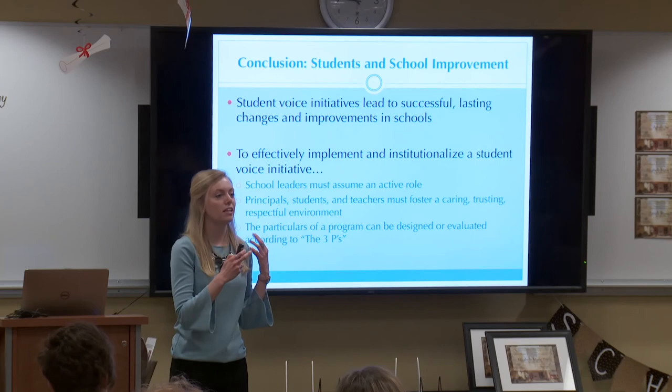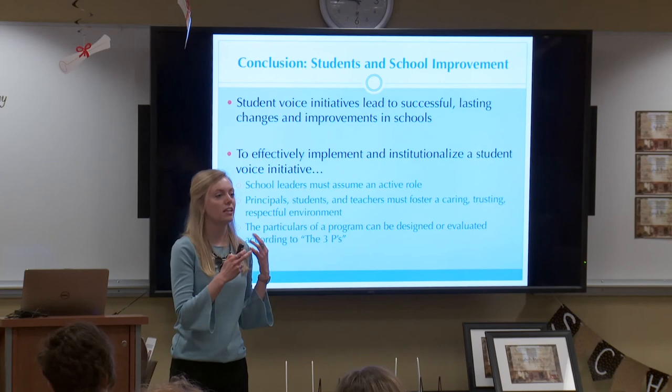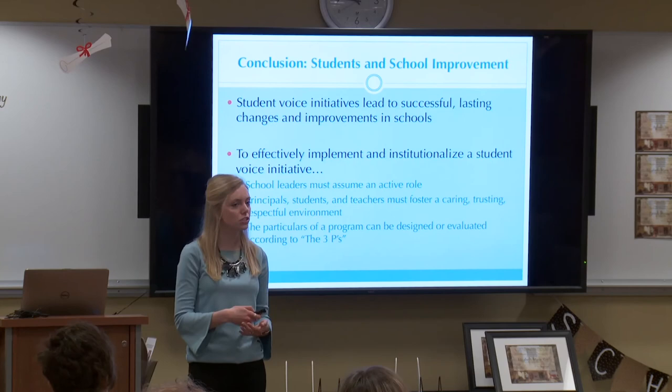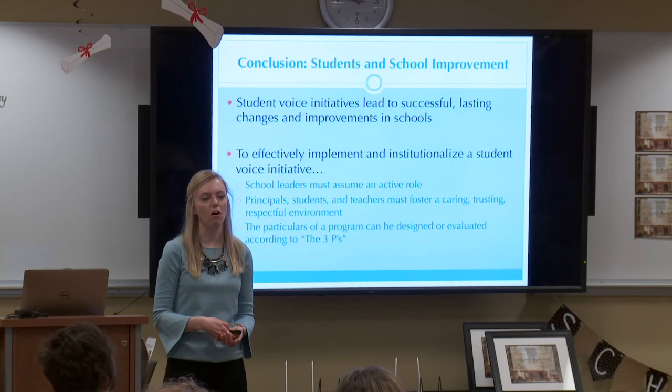Researchers, practitioners, or policy makers can use the three Ps as a guide to evaluate the success of an existing program or to design and implement a new program that best fits the needs of the school. What I found in my study and in the literature is that student voice initiatives do lead to successful and lasting changes in schools. In order to effectively implement and institutionalize these programs, it's important that school leaders assume an active role and that all involved foster an environment that's caring, trusting, and respectful.